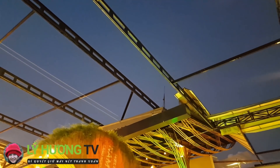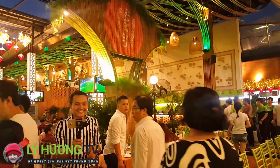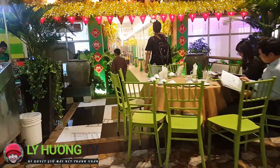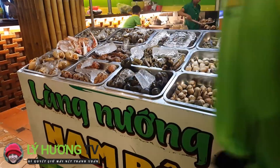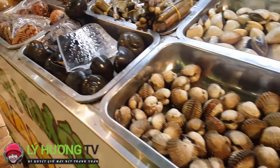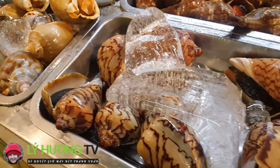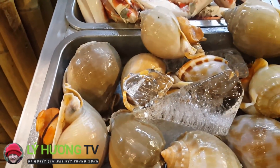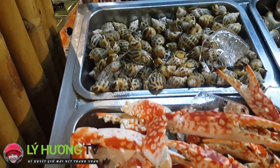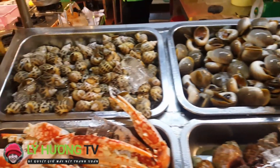Kết cấu cũng đơn giản thôi, là cái phần khung thép, còn cái mái là cơ động. Phía bên đây là cái phần nướng. Sọ huyết, đây là ốc dừa. Ốc này là ốc tỏi. Càng ghẹ. Ốc hương. Ốc bông là bên đây.